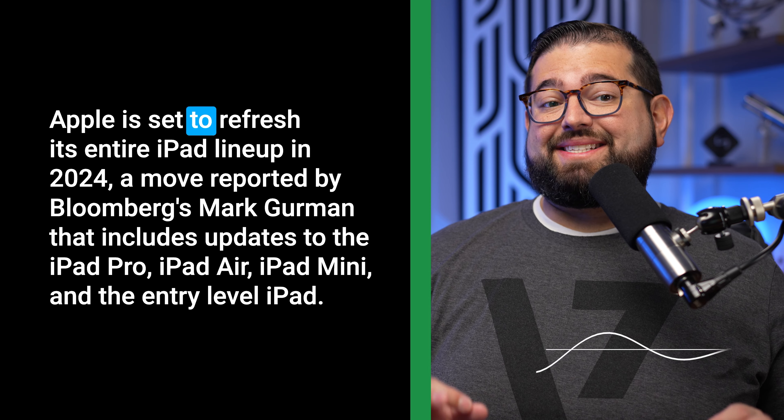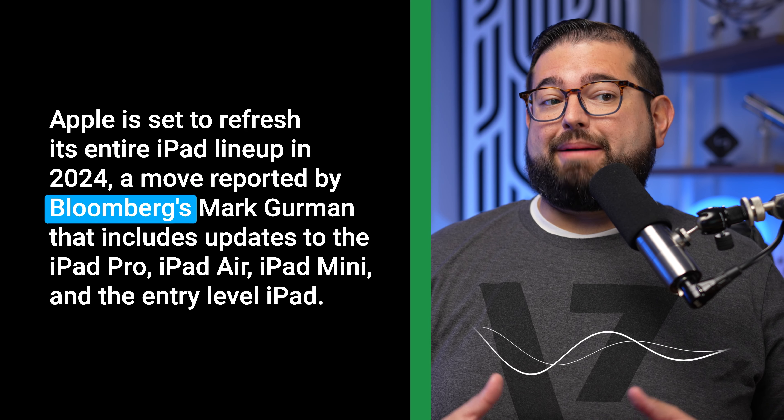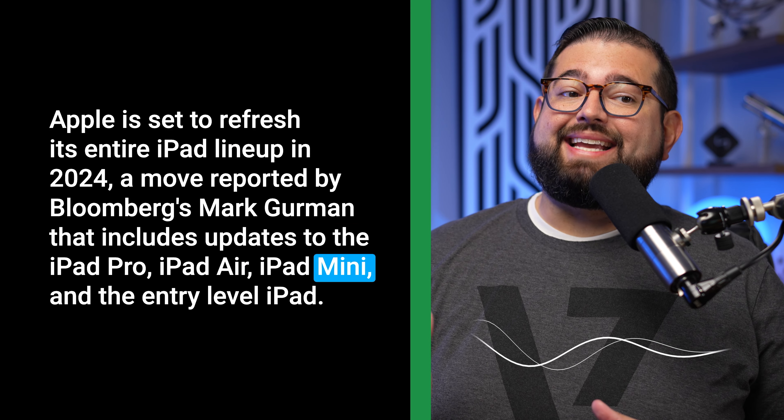Here's one more. Apple is set to refresh its entire iPad lineup in 2024, a move reported by Bloomberg's Mark Gurman that includes updates to the iPad Pro, iPad Air, iPad Mini, and the entry-level iPad. What's your guess? That one was AI generated as well.